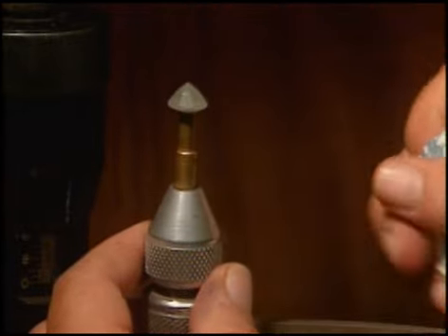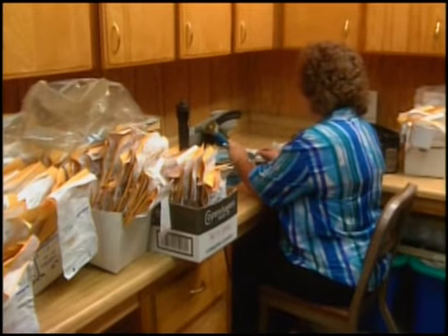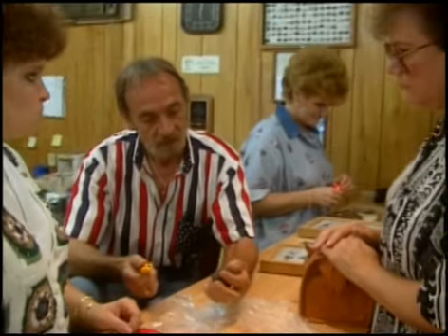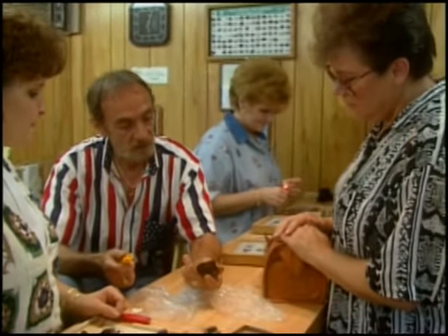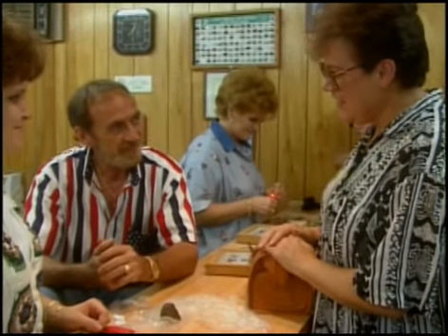Charles makes his living cutting and appraising these stones. His staff of geologists and stone cutters craft these rough treasures into fine jewelry. A satisfied customer is Gem Mountain's best advertising. Very good stuff. It's exciting.